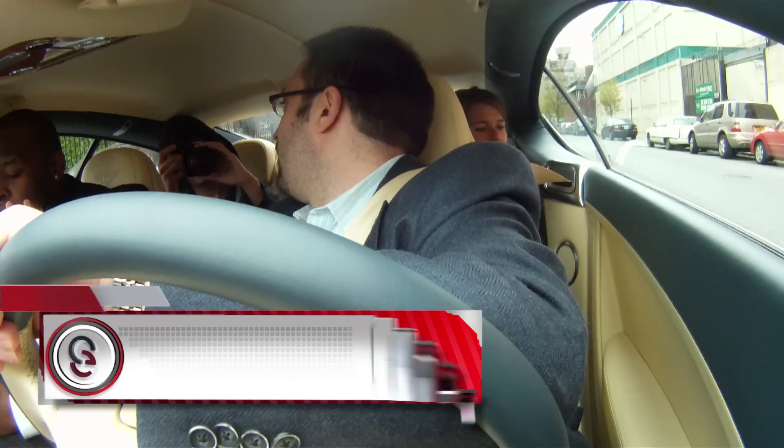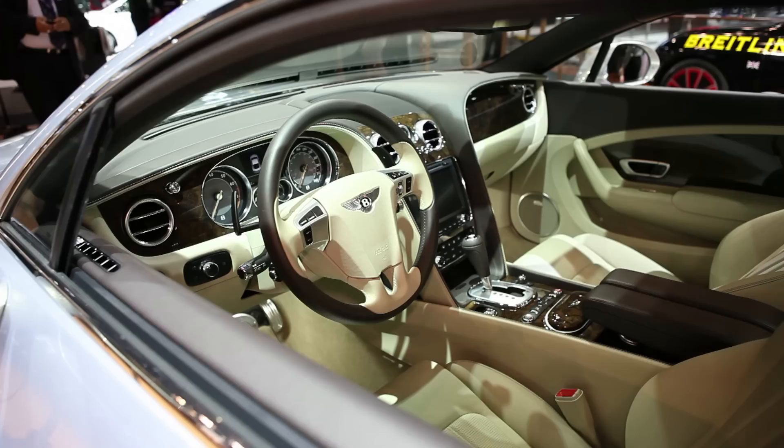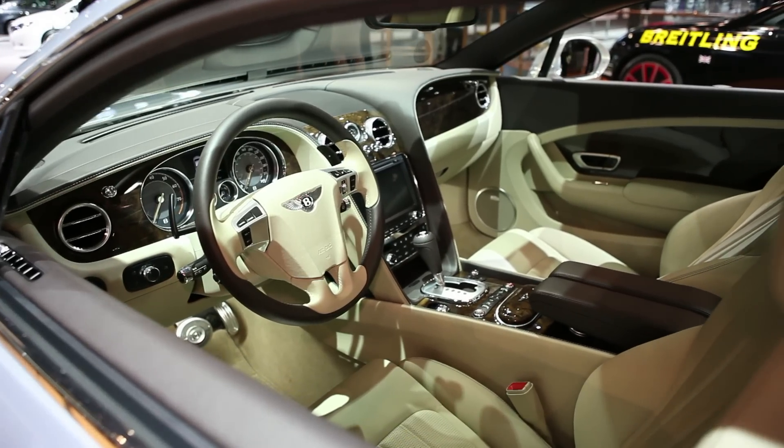Michael Artsis alongside Darrell Reed. We're taking the new 2012 Bentley Continental GT for a spin around New York City. Check it out.